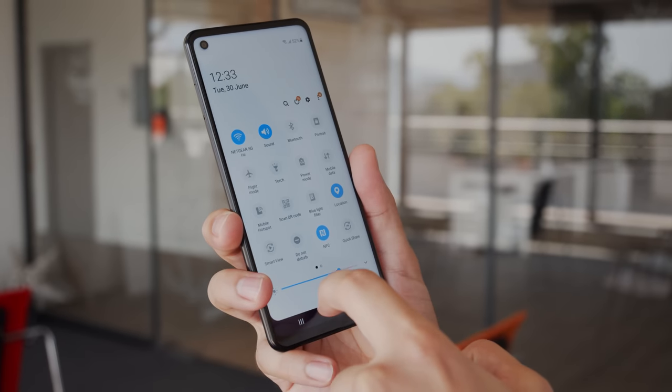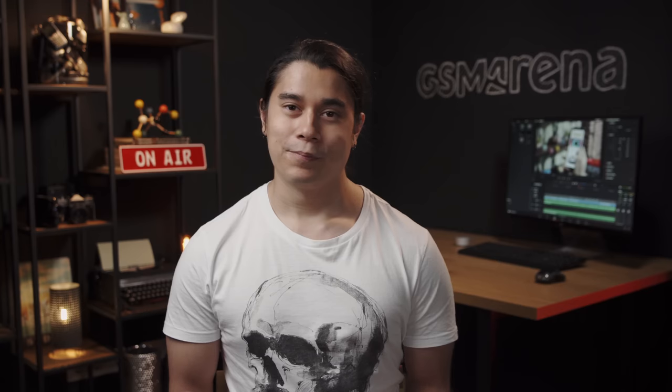Everything runs decent, and I haven't had any problems so far. So there you have it guys — the Galaxy A21s is a decent package for the money if you don't mind the lower-res display. You get a large battery and quite a few cameras on the back to play with. What do you guys think? Let us know down in the comments, and I'll see you on the next one.